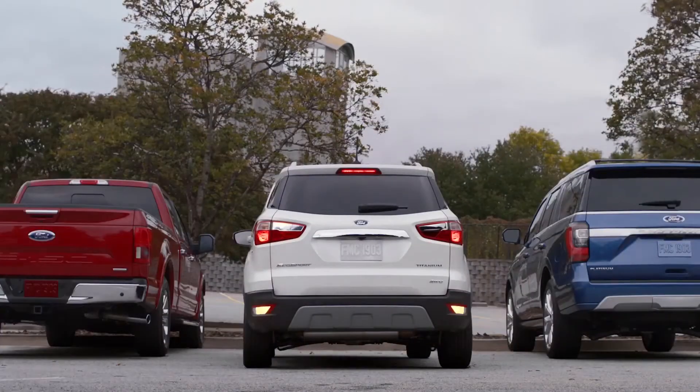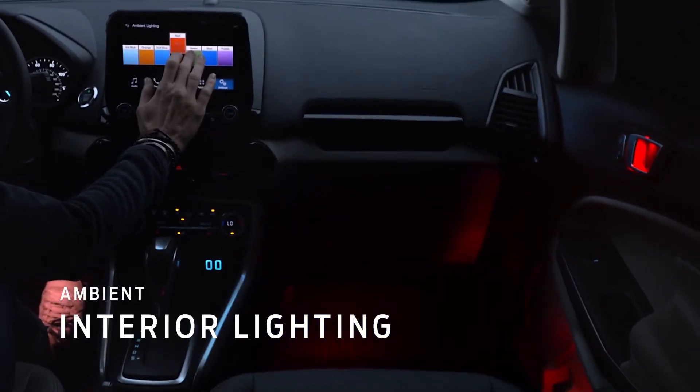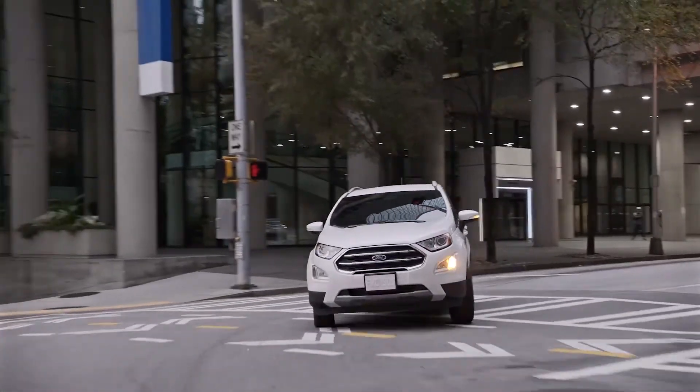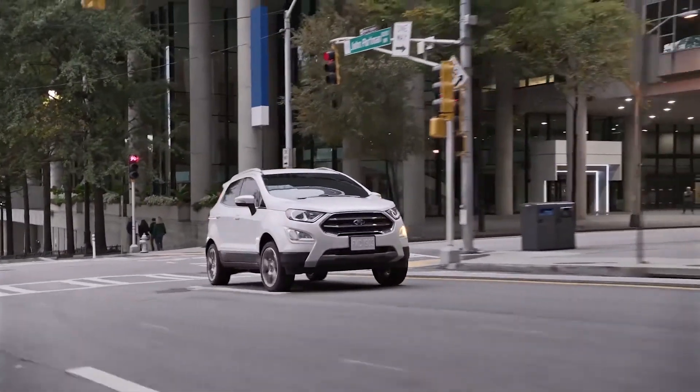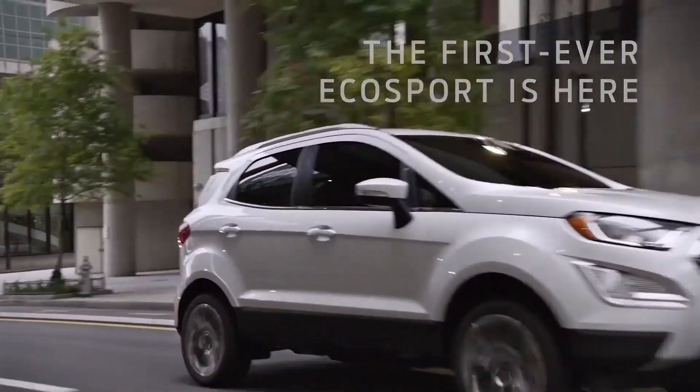The HR-V doesn't have Cross-Traffic Alert. Inside, the interior lighting can be adjusted to suit your mood, and set the stage for the premium B&O sound system. It's ready for wherever life takes you. Make your first-evers happen in the first-ever EcoSport.